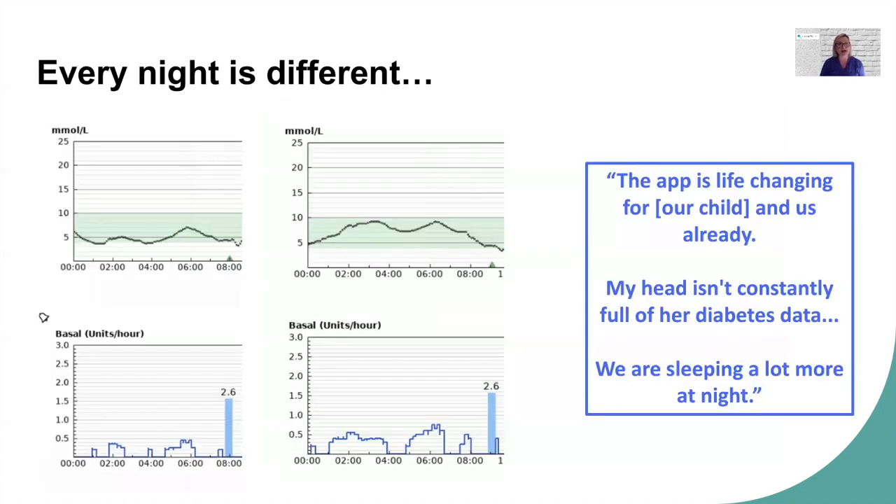Night by night with type 1 diabetes is always different. Two graphs from two consecutive nights for one of our six-year-olds show that on one night glucose levels were much lower, with the system delivering about one and a half units of insulin from midnight to 8 a.m., while the following night was much higher and insulin was nearly doubled at three and a half units. Without closed-loop, individuals and parents are always worried about what will happen overnight, trying to predict and calculate, but it is never as accurate as an algorithm that can adjust from minute to minute.